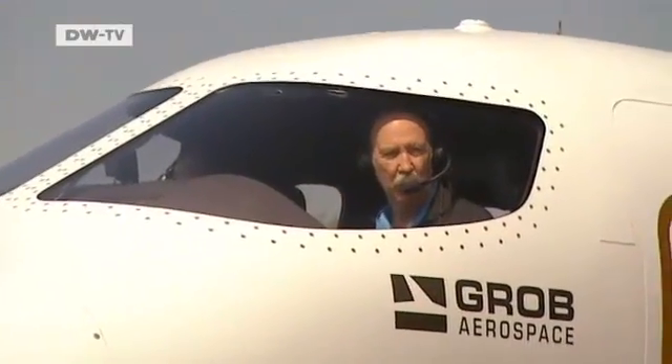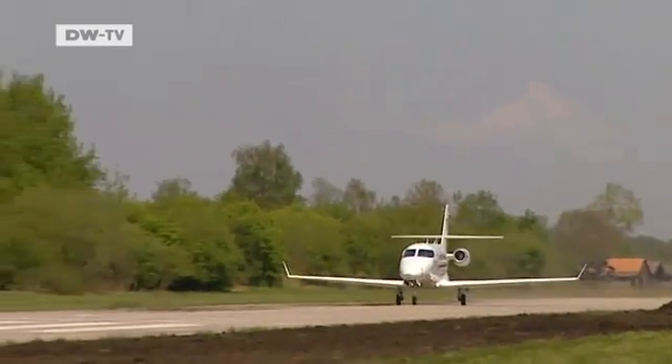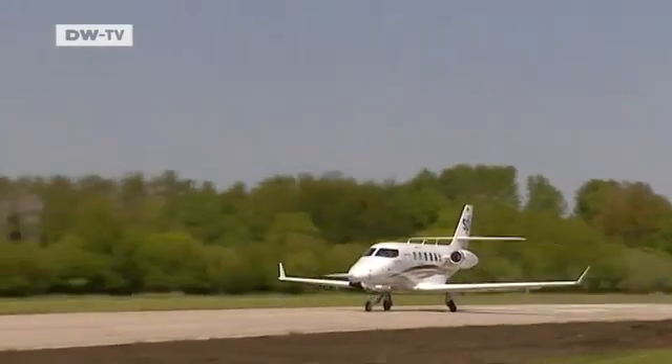Word of the new Grob jet's performance has gotten around. It needs less than a thousand meters of runway to take off and can even land on grass — unprecedented for a jet.